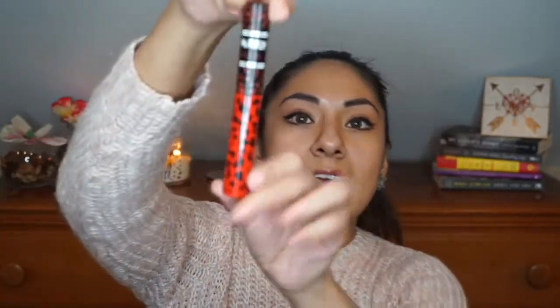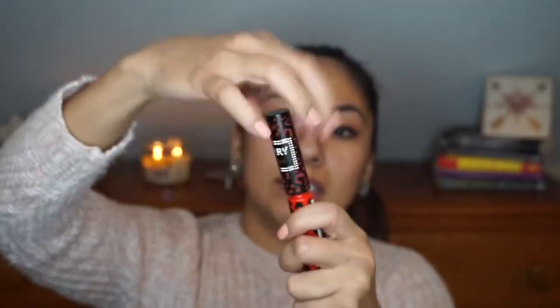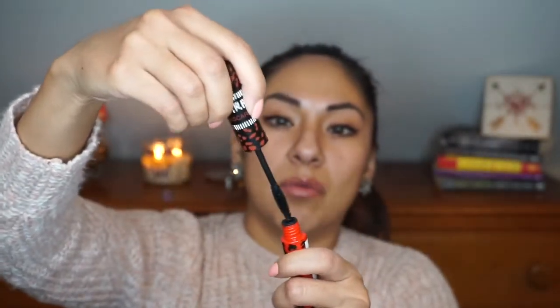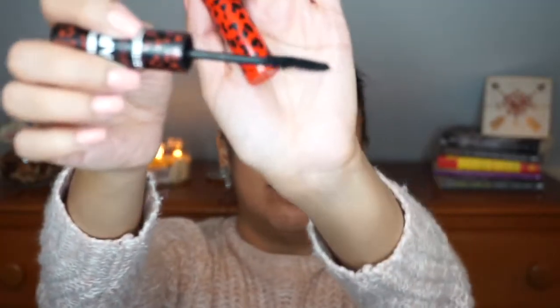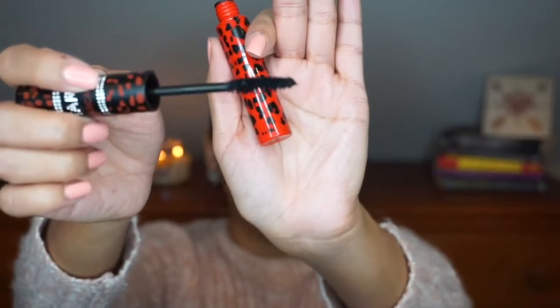The next product is this High Intensity Starry Mascara. I can't swatch it, but I'll show you the wand — I really like this type of wand; it's not the plasticky kind. I feel like you get a better application with these bristle wands.